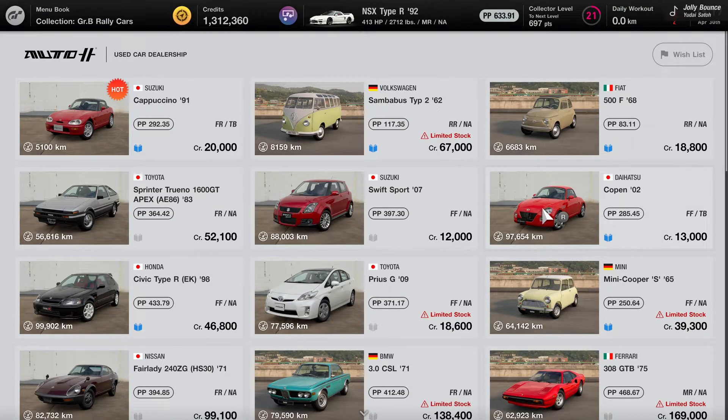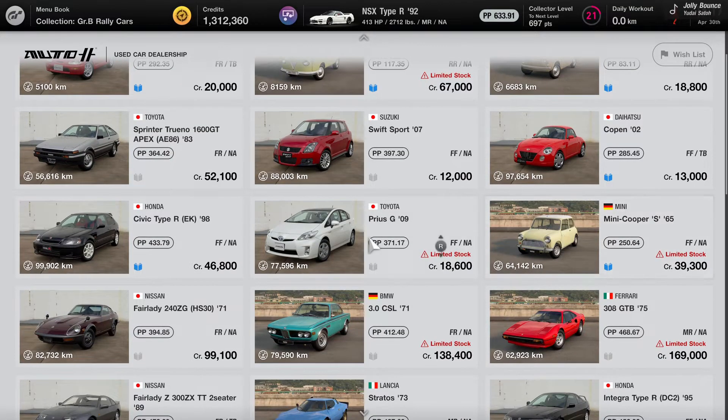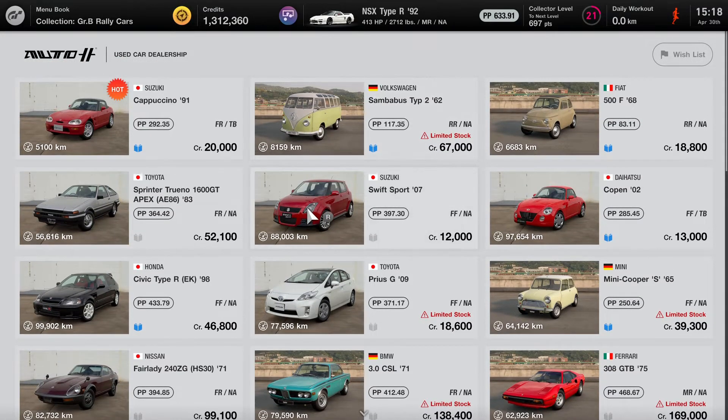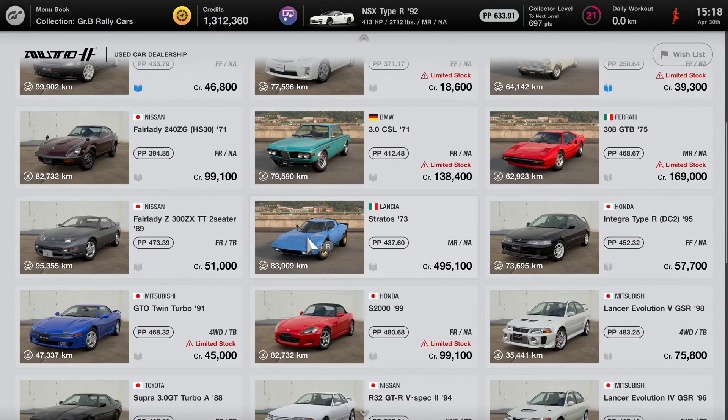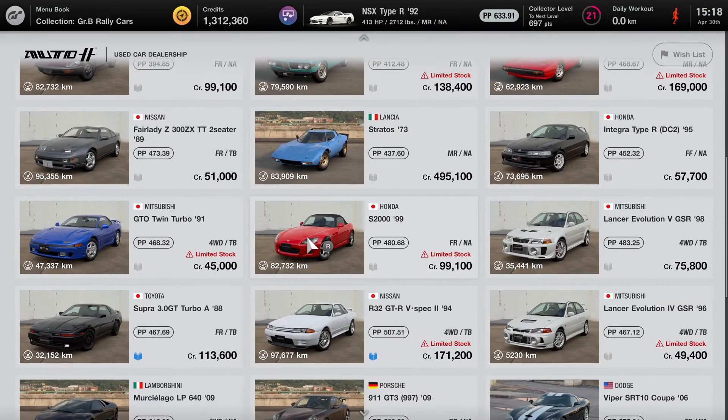And continuing to scroll down to the bottom, there are lots of classic cars that are available — like old Ferraris, older Fairladies, Mitsubishi Lancer Evos — depending on which brand you want to collect. I think it's time to go over the list of gift cars on the list again.